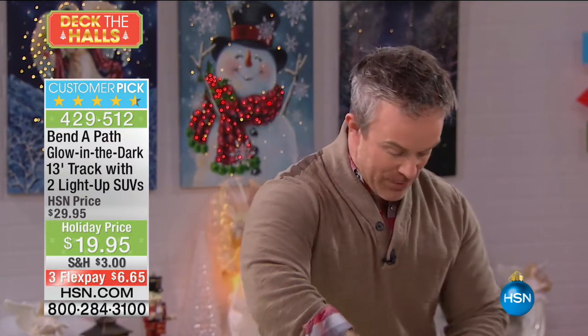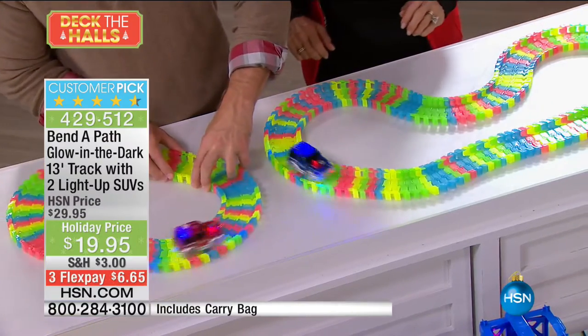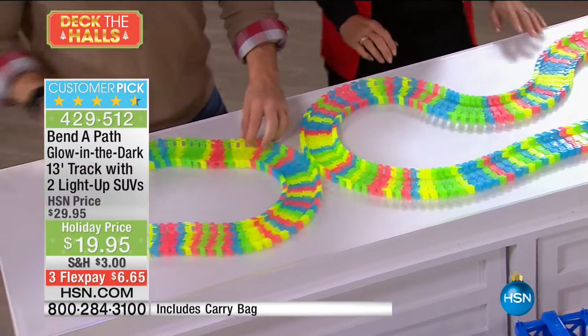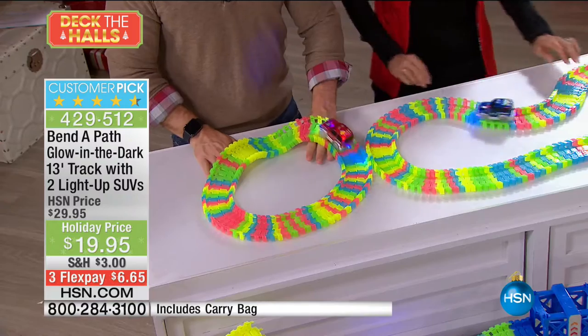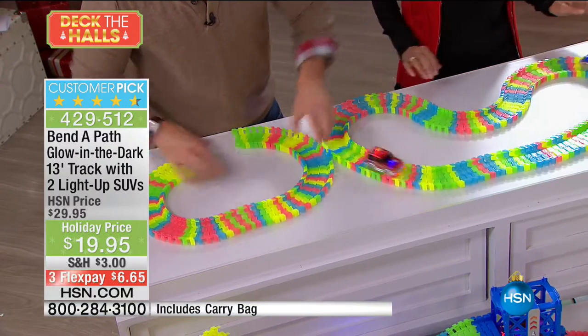I want to show you how simple it is to reconfigure this. I just snapped it apart and made another little track right here. Bobby has her track, I have my track. We can play together, we can play separate, we can make obstacles if we'd like. There's no wrong way to play with the Bend-a-Path.